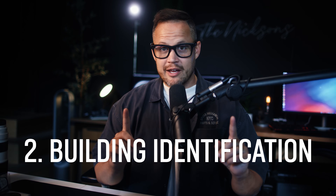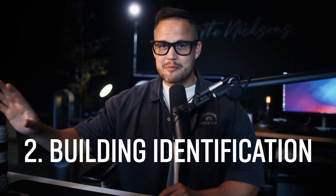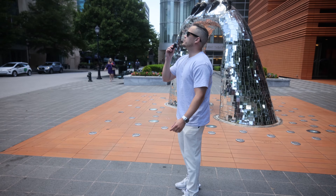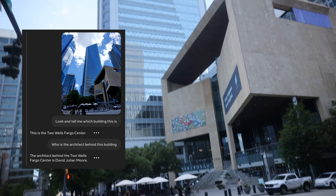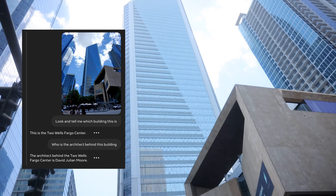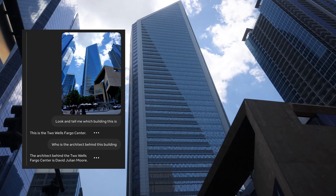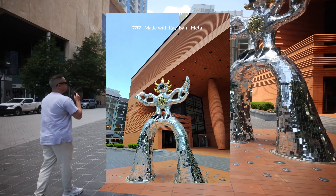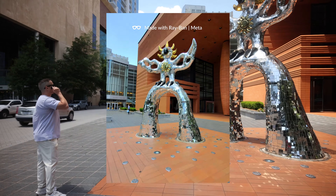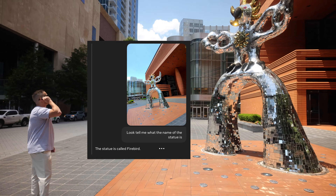Number two: building identification. Being new to Charlotte, this has been very helpful. This is the Two Wells Fargo Center. But it's not limited to just buildings — the third way to use Meta AI in your daily life is general object identification. Look and tell me what the name of the statue is. The statue is called the Firebird. I figured that statue was obscure enough that there was no way Meta AI would get it. I was wrong. These things are smart.